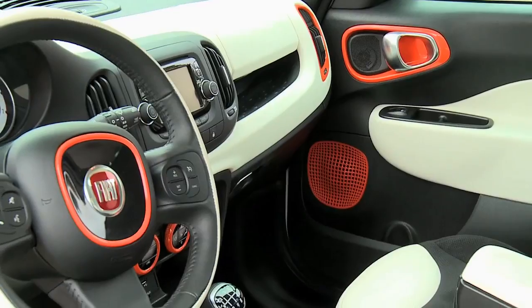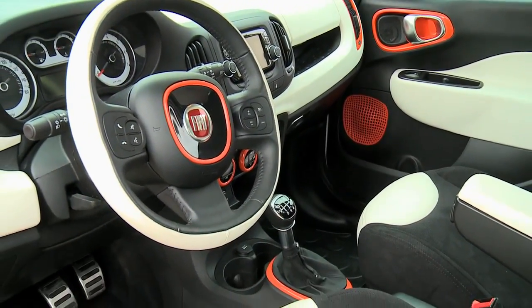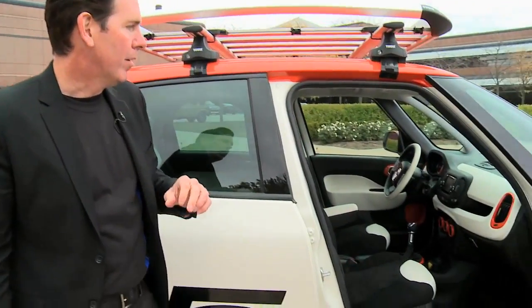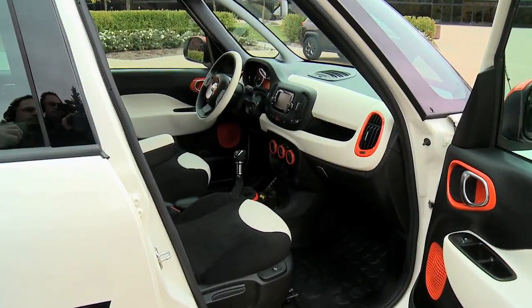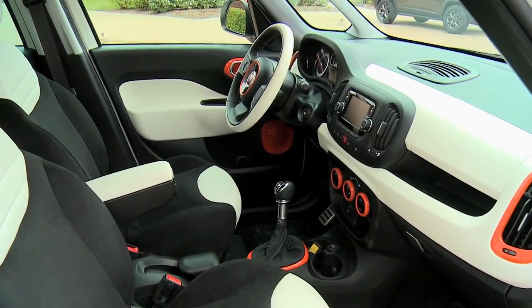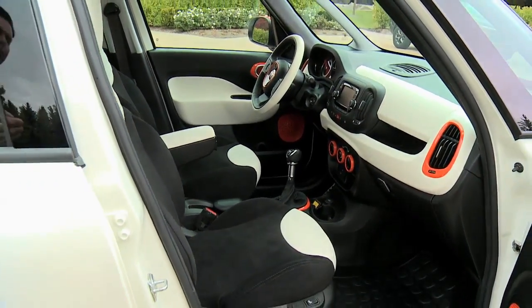On the interior, we've also continued those same colors throughout. It's a very simple theme. The 500L lends itself to these youthful shapes that accent really well in these colors.